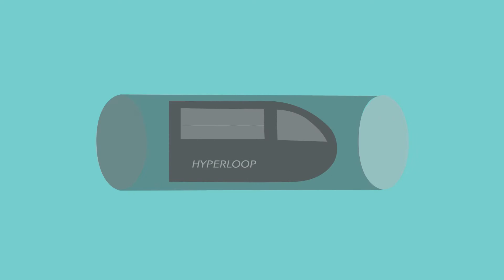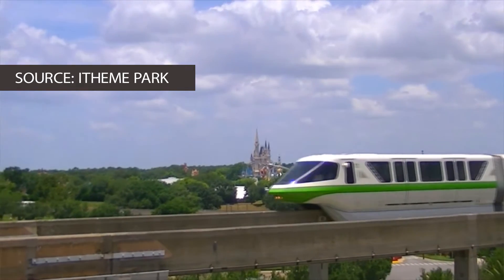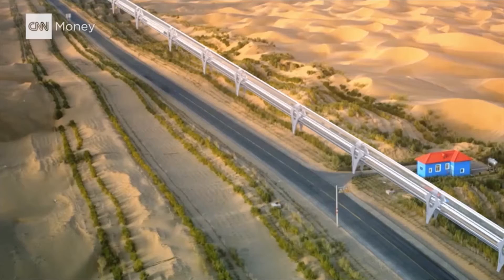Here's how Musk envisions it. There are three basic parts: capsule, tube, and propulsion mechanism. For the capsule, imagine a floating train. Musk proposes having 40 capsules with 28 passengers each, and in his drawings they look a bit like the monorail at Disney World. Imagine these capsules in cylindrical steel tubes raised 20 feet above the ground with supports every 100 feet or so.